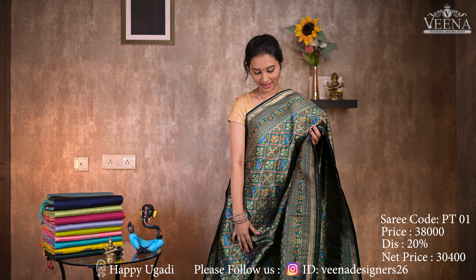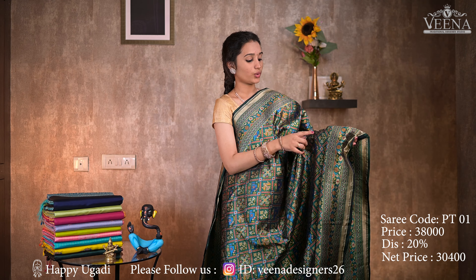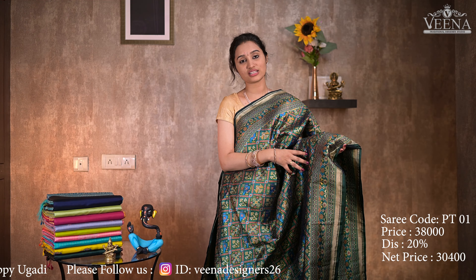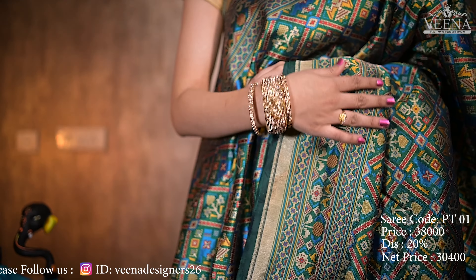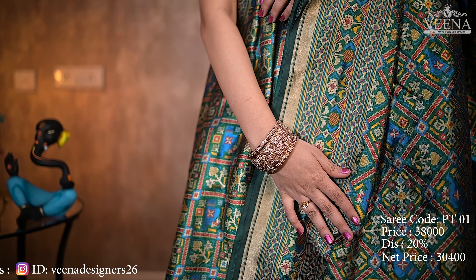This is the first color of pattola pattu sari. This is bottle green color. This combination of yellow color, red color, and blue color combinations gives a very rich look for the pattola pattu sari. It is very rich and very easy to carry on.